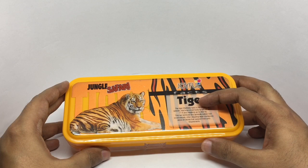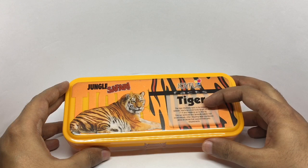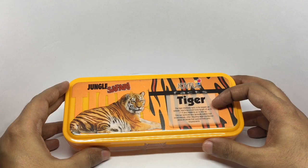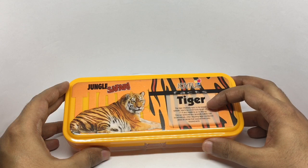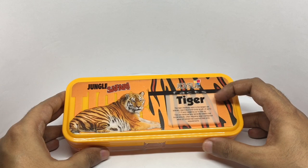The tiger — Panthera tigris — is the largest cat species, reaching a total body length of up to 11 feet and weighing up to 306 kg. An interesting idea to put facts on the box.